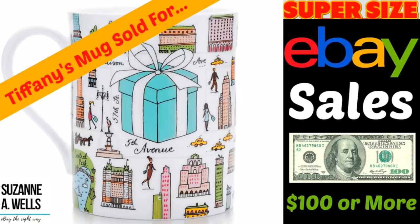Hey eBay sellers, it's Suzanne A. Wells and I'm back with another very educational video. This is another installment of Supersize eBay Sales. On my Facebook group once a month we have a thread where sellers can post anything that sold for a hundred dollars or more — how much they paid, where they found it, how long it took to sell, and the completed listing. Somebody commented that my videos are more like PBS than reality TV, which is totally fine with me. I'm just out here being me, and education is the way I do it.